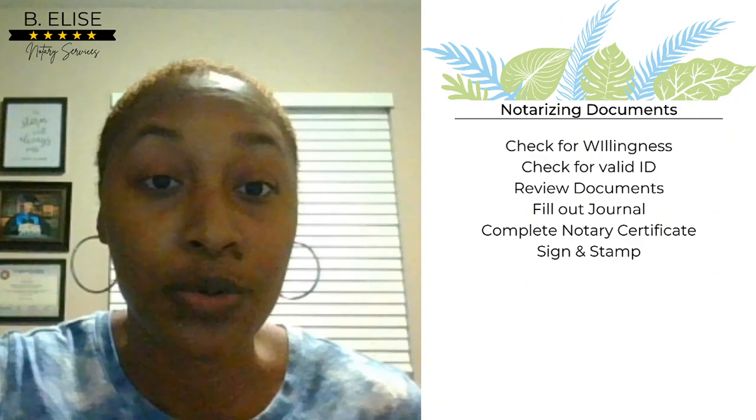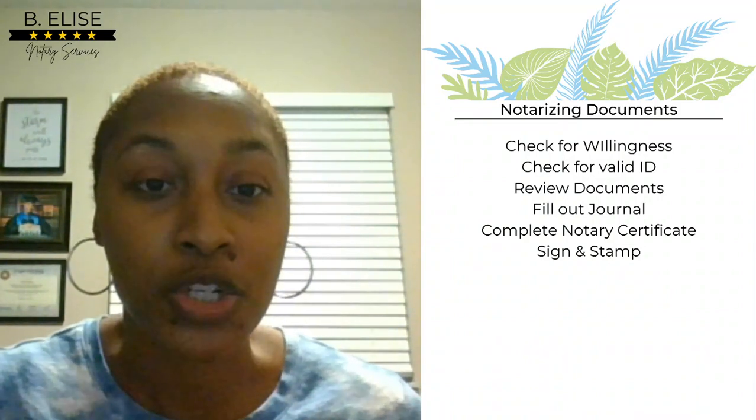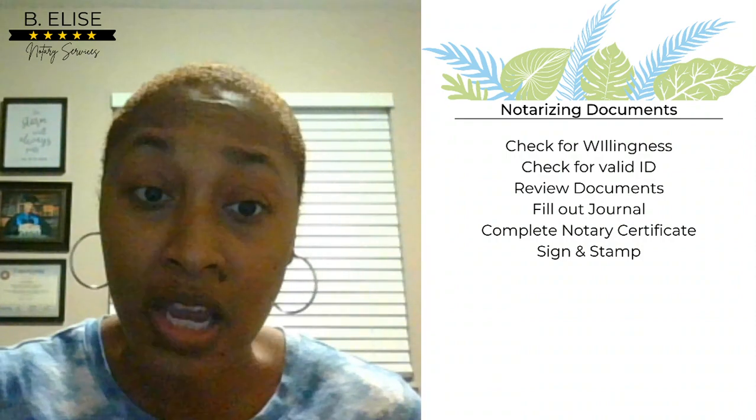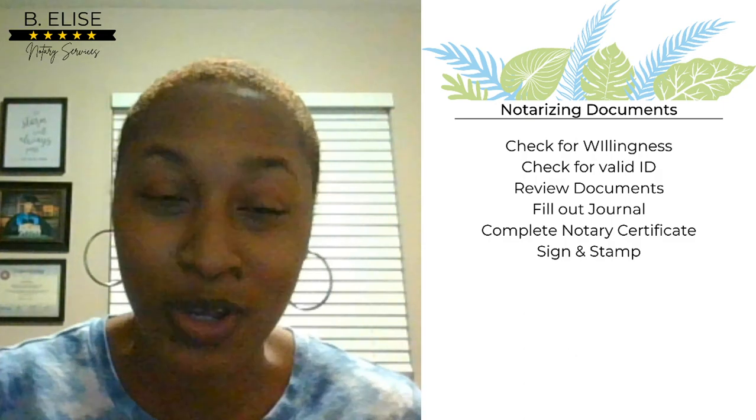When it's time to notarize a document, there are some things you want to do beforehand. You don't just go notarize a document — you want to follow steps to make sure you're meeting your state's requirements. First and foremost, make sure the person is willing to sign. Verify they have not been coerced or threatened. No one should be forcing them to do anything. Second, check for valid identification — make sure they have an acceptable type of ID listed in your state handbook.